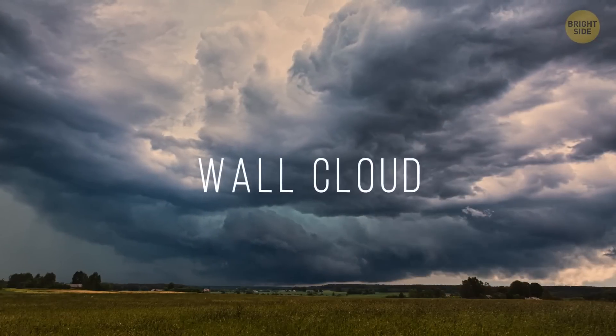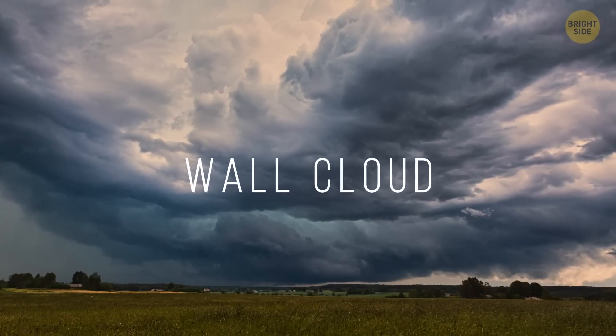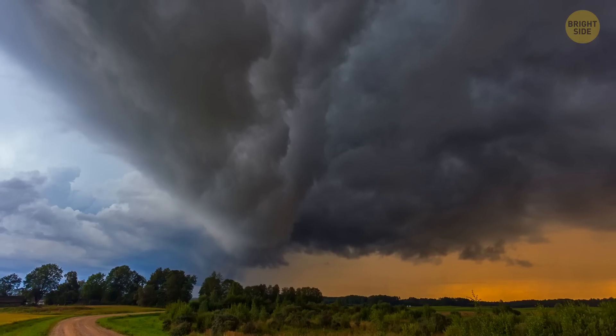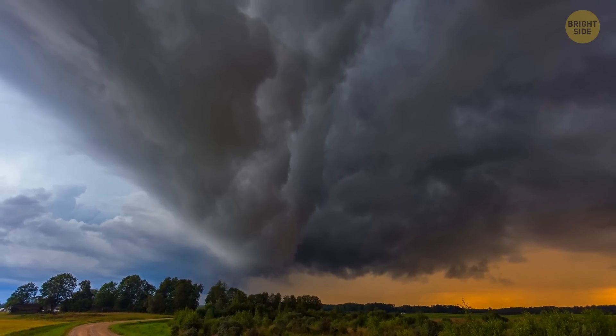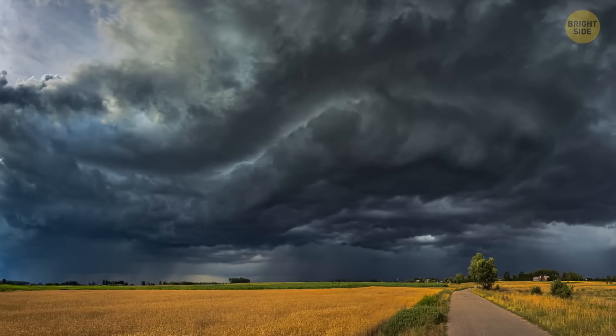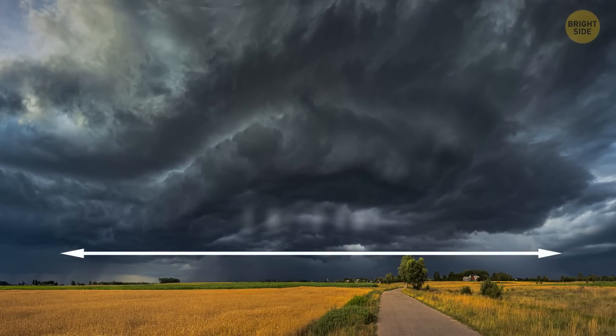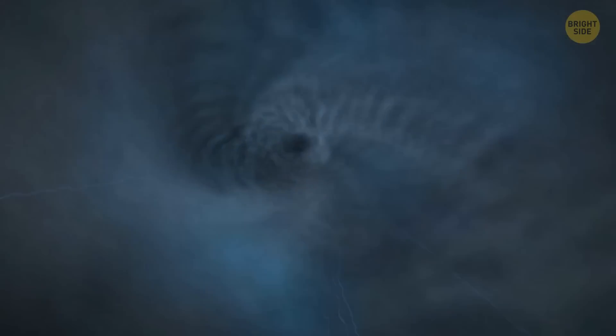A wall cloud is one of those things you're both excited and scared to see — scared because you don't know what it is, excited because how often do you see something like that? Whatever you feel, tell your legs to start running. During a thunderstorm, these wall clouds sit lower than anything else and can be up to 5 miles long. And if they start spinning, well — Dorothy ended up in Oz. Who knows where you'll end up.